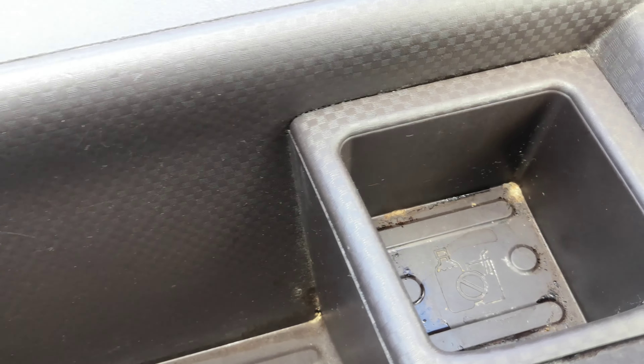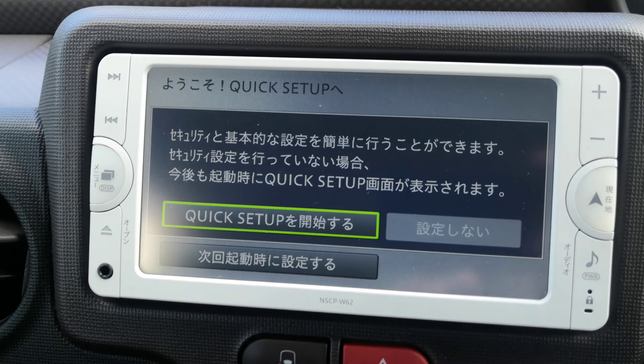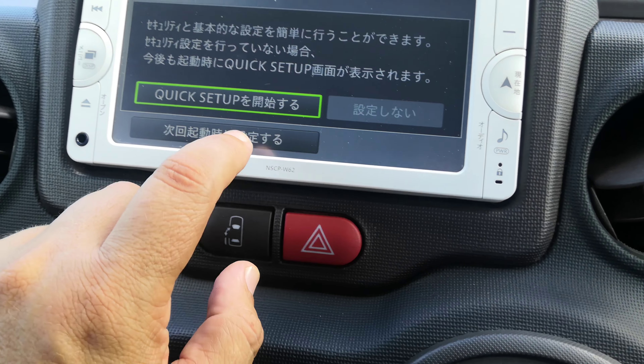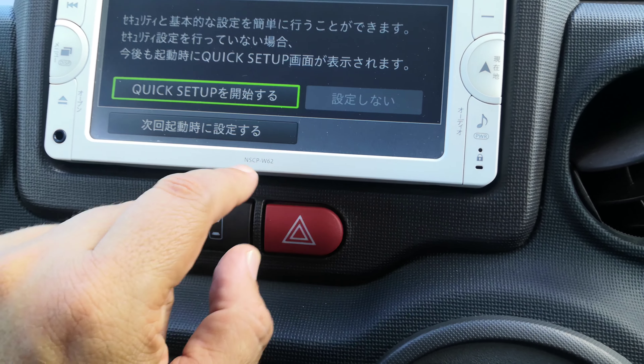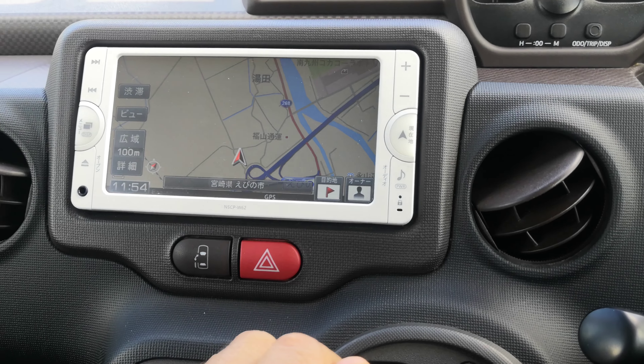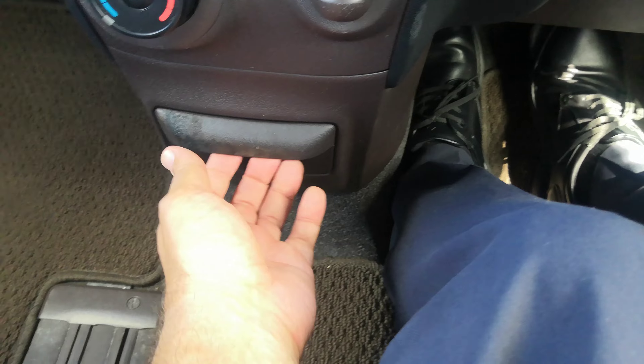In front you do have this little compartment here — it could be used as a cupholder. You do have your radio over here. This one does not have a rear camera. Then you have your shifter, air conditioning controls, and power outlet. There are cupholders, and then no storage underneath there.